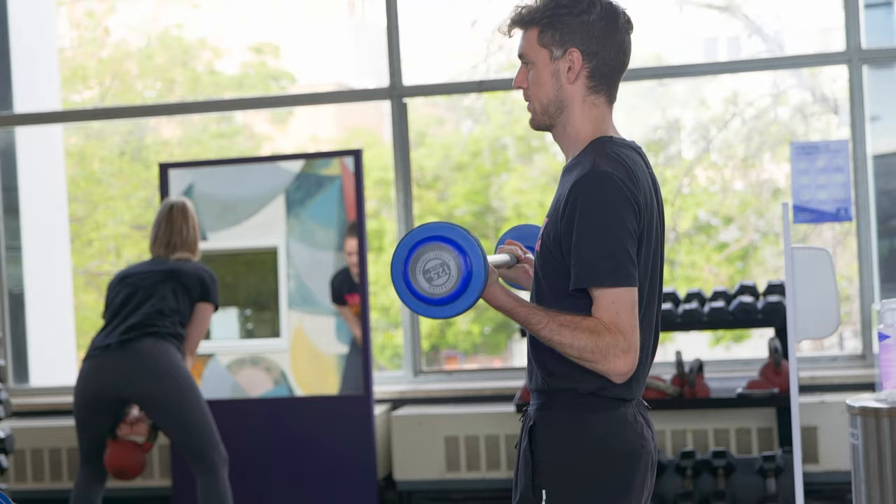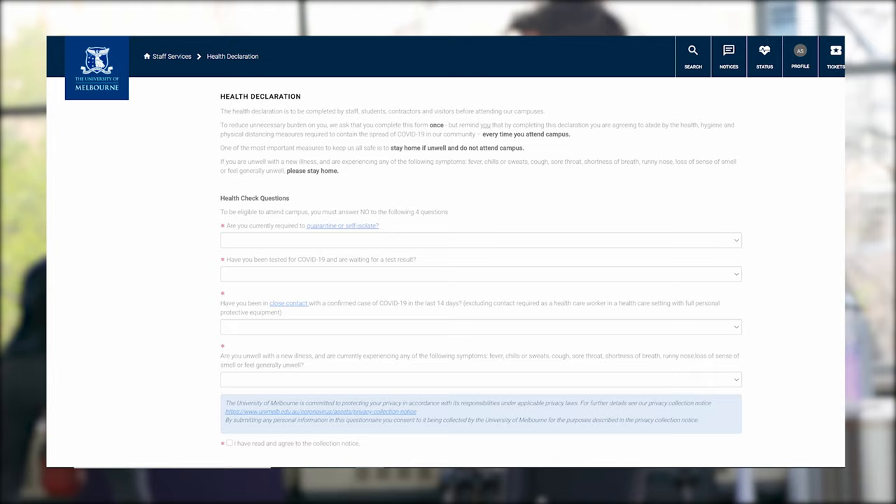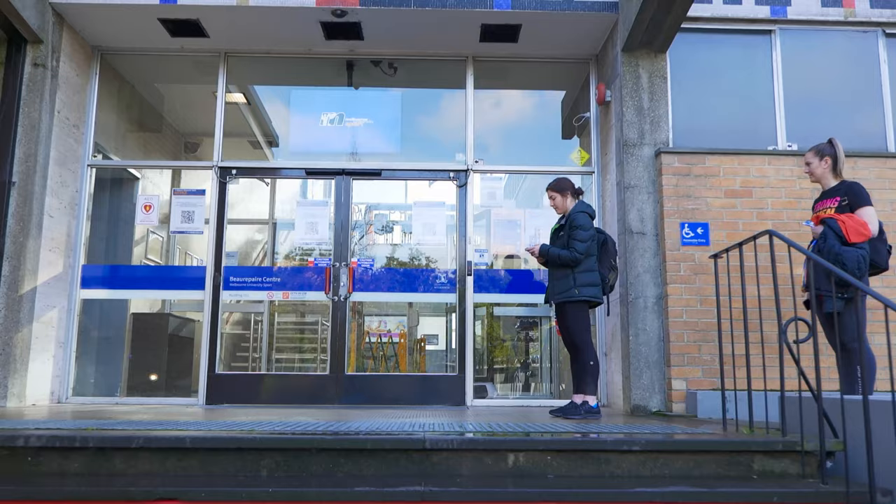Upon confirmation of your booking, you'll be directed to complete the University's health declaration and COVID safe tutorial, which must be completed before your arrival. Some other things to take note of before you leave home.